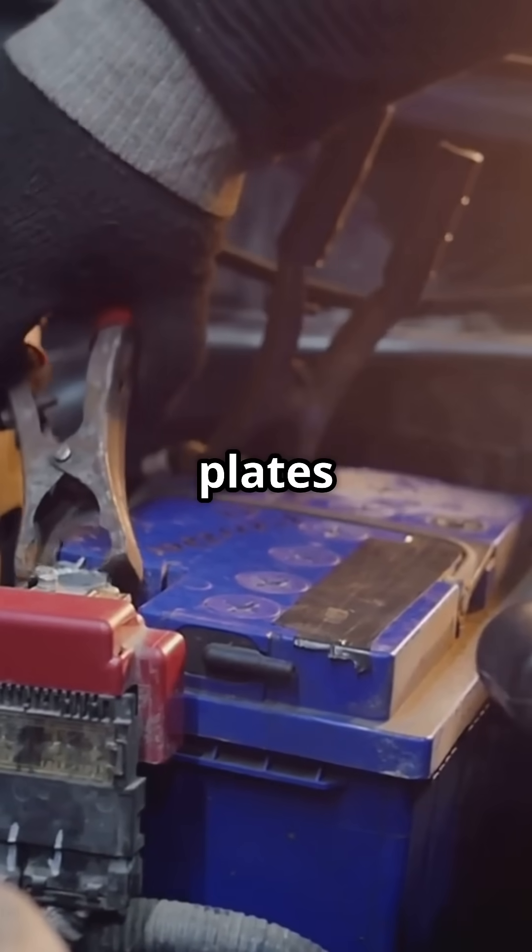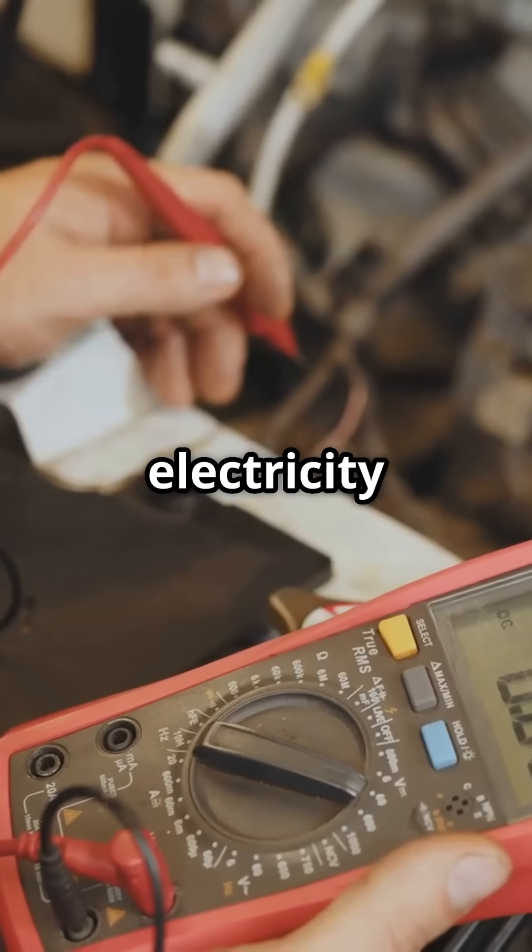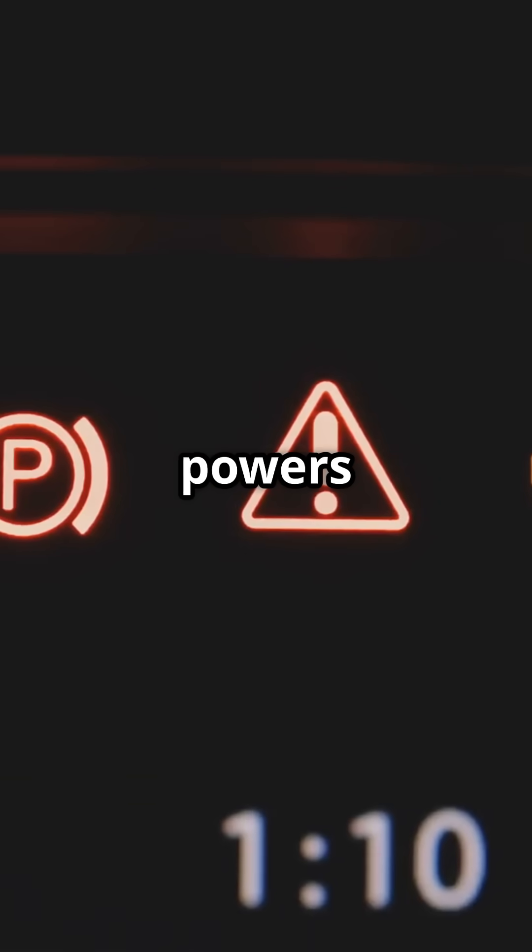Inside your battery are six cells filled with lead plates and electrolyte solution. A chemical reaction between these components produces about 12.6 volts of electricity when fully charged, and that voltage is what powers your car's electronics.